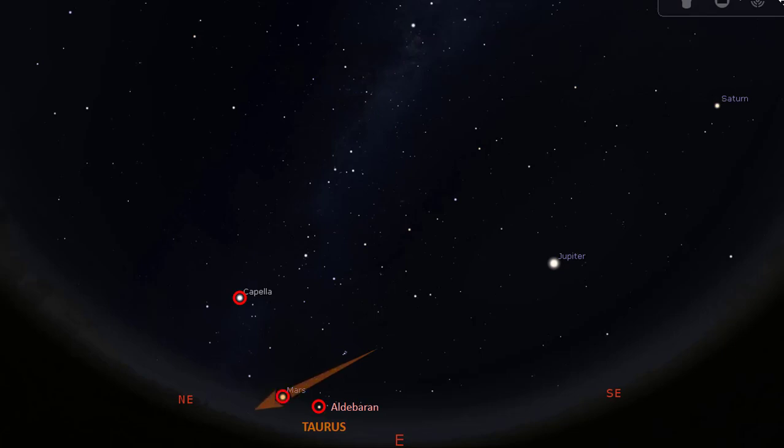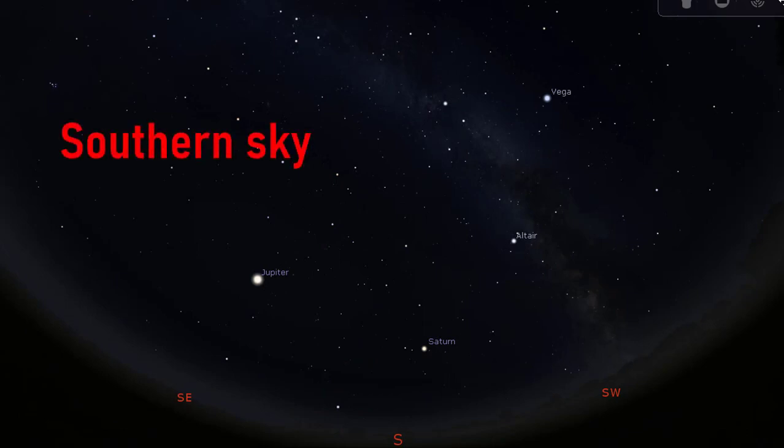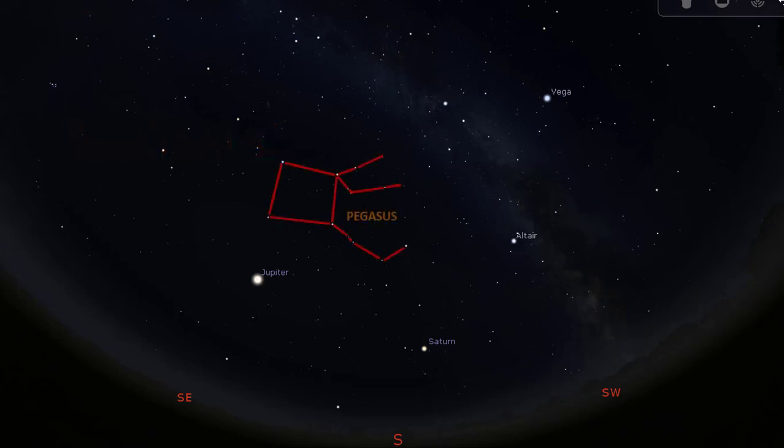To detect the motion of Mars relative to the background stars, you need to compare its position day after day. We will talk more about the constellation Taurus in the coming months. Now let us turn to the southern sky. Some of the objects we have discussed in the eastern sky extend to the southern sky, in particular the constellation Pegasus and the great square of Pegasus asterism.